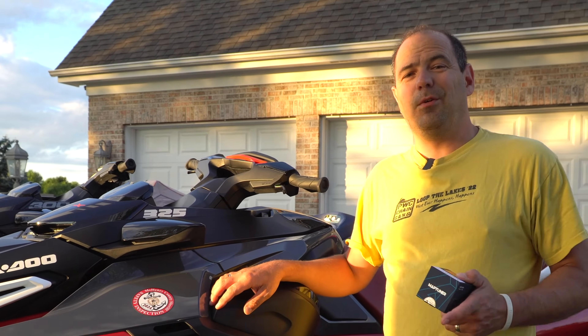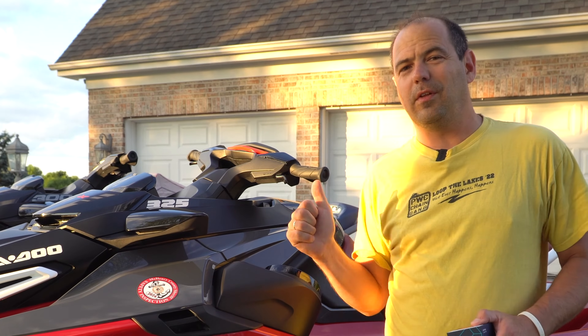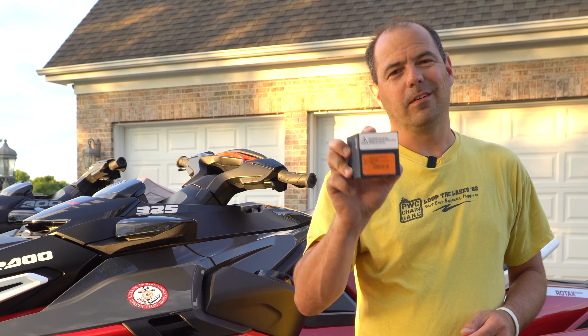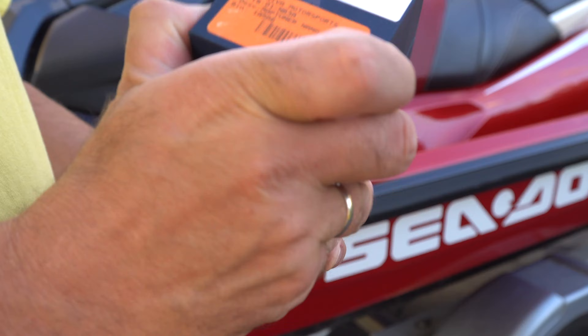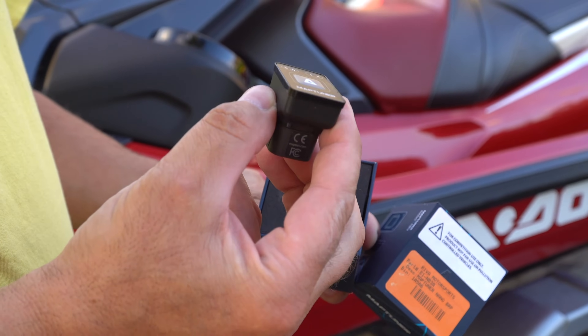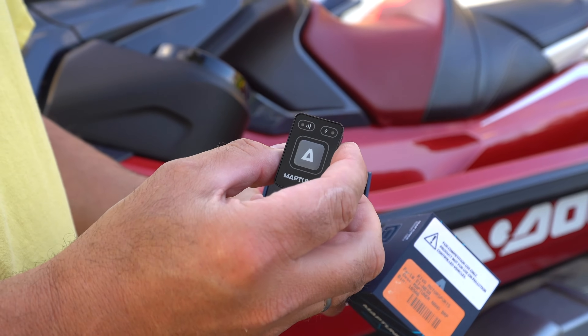Guys, welcome back to the channel. If you own a Sea-Doo 325 and you want to go faster than the 68 miles an hour that these are limited to, and you want to keep your warranty, follow along. This is from Riva Motorsports — this is the Map Tuner Nano. When you open this box you get this beautiful little piece, and this is going to be the key to your kingdom to get past that 68 miles an hour and keep your warranty.